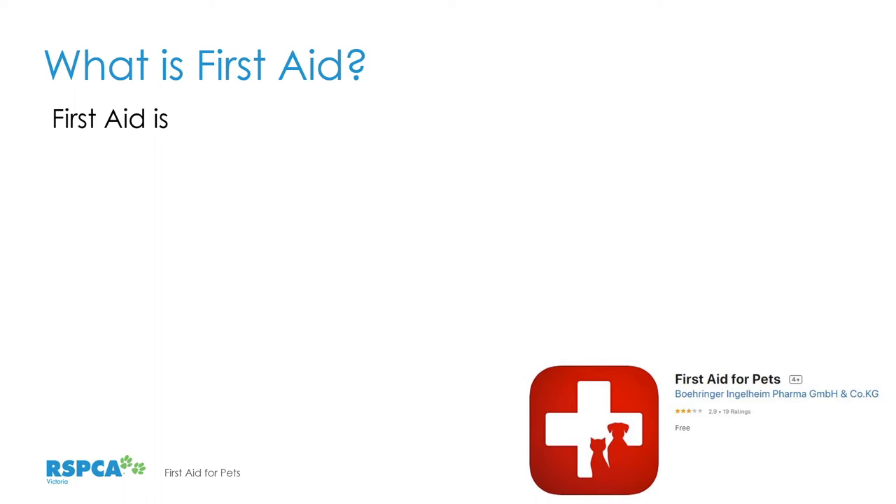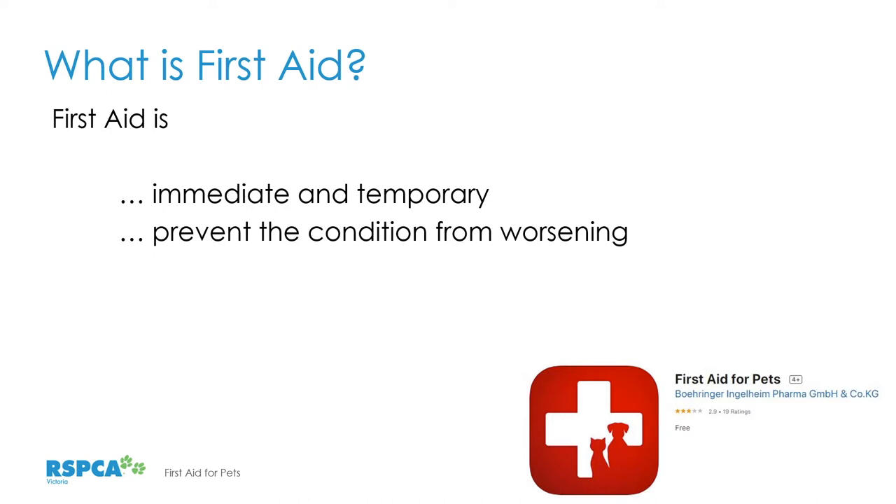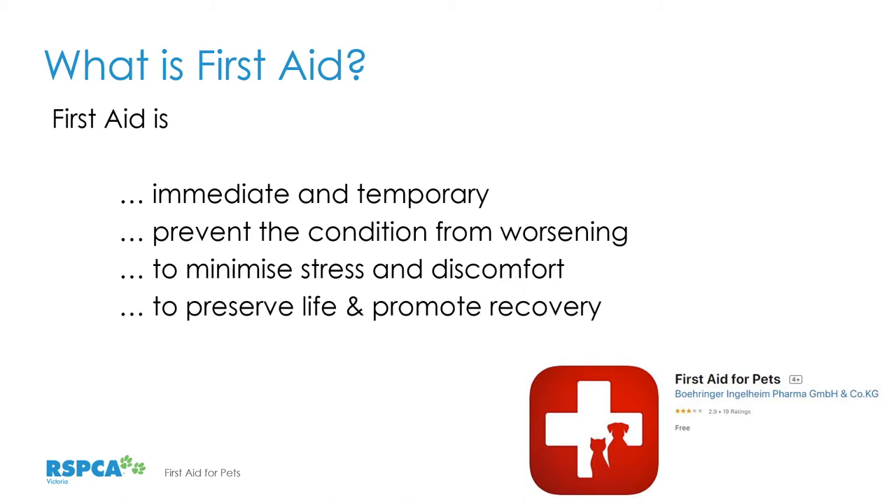So what is first aid? We're providing some care to assist the animal as we get it to veterinary attention. First aid is important to ensure good welfare for animals. It is immediate and temporary — it's not diagnosis and treatment, just something we can do in the interim before we get to a vet. It's to prevent the condition from worsening, minimise stress and discomfort, and preserve life and promote recovery. We don't have to give first aid if we don't have the skills, but capturing, restraining, and confining the animal safely is just as important.